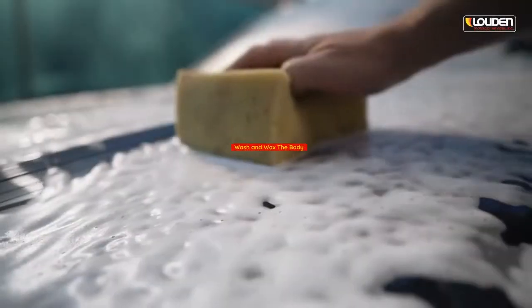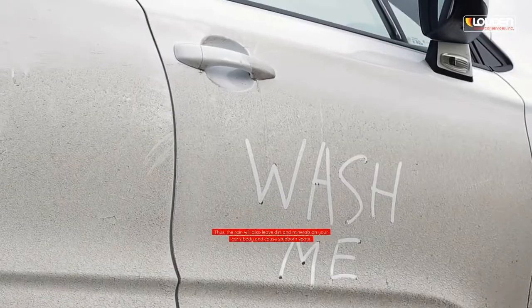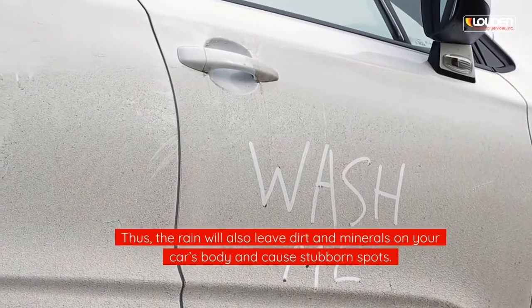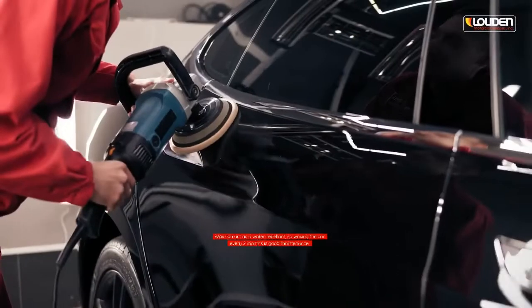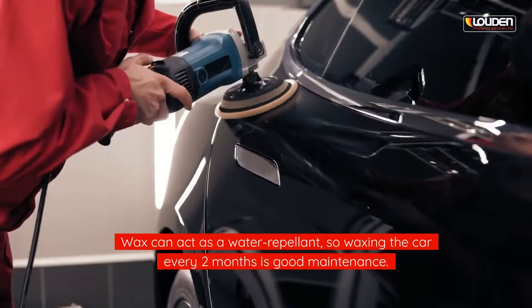Wash and wax the body. Rain will also leave dirt and minerals on the car's body and cause stubborn spots. Wax can act as a water repellent, so waxing the car every two months is good maintenance.